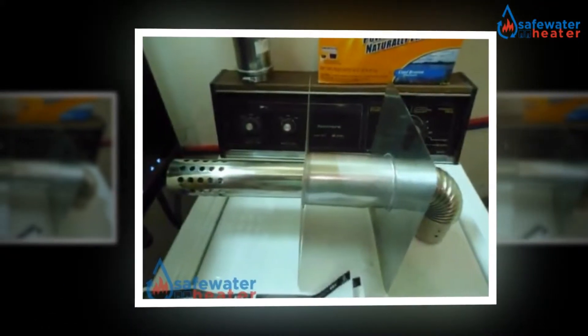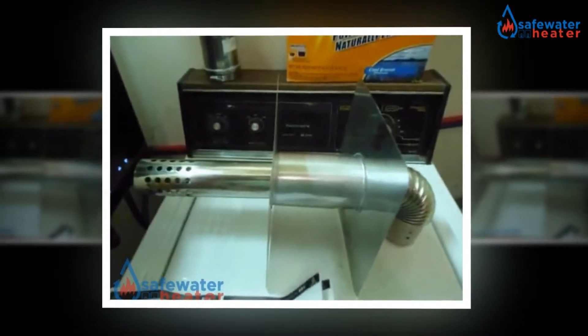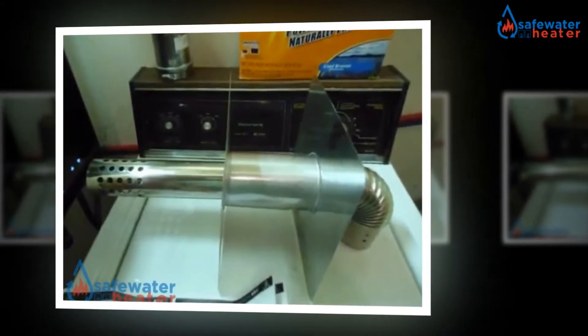In the past, tank type water heaters had been used to compensate for lower energy, but they are not as efficient as the tankless water heaters.